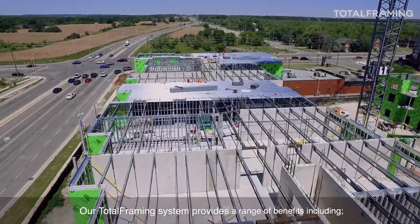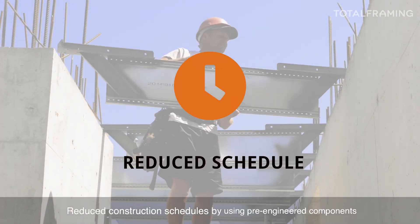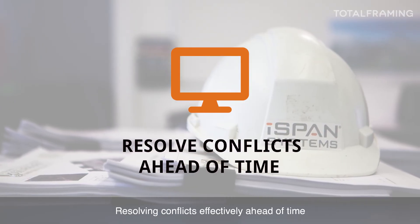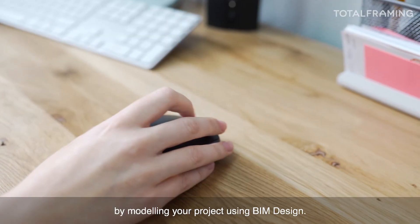Our total framing system provides a range of benefits including reduced construction schedules by using pre-engineered components that require less labor on site, and resolving conflicts effectively ahead of time by modeling your project using BIM design.